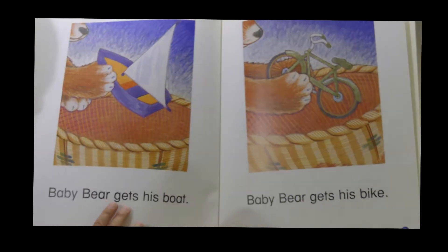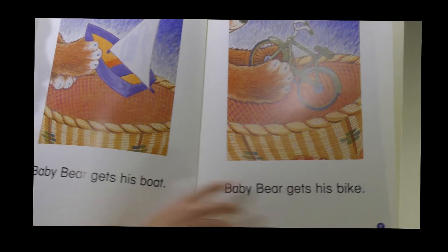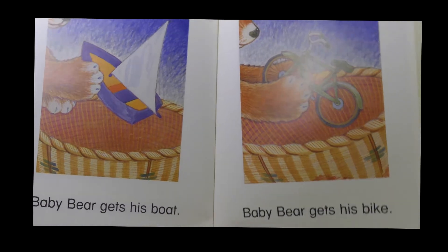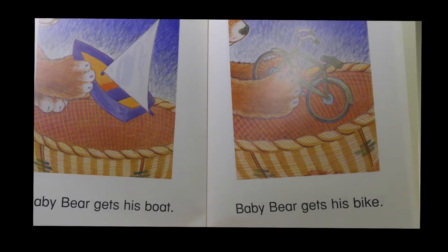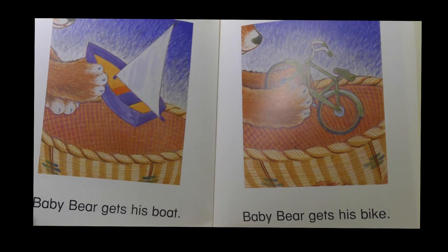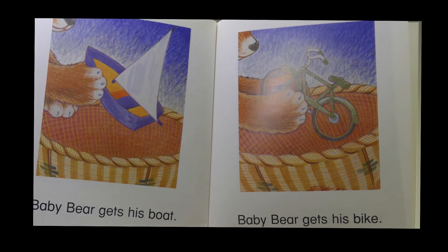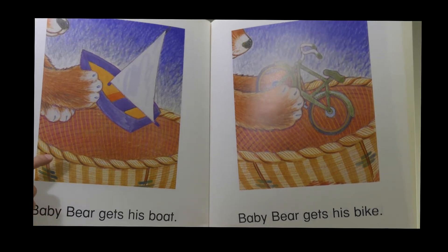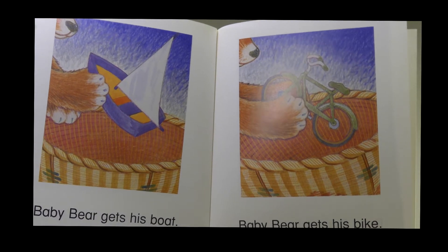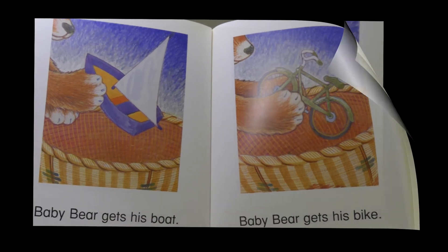Baby bear gets his boat. Baby bear gets his bike. Which one of these do you have? Do you have a boat, or do you have a bike? I'm sure most of you probably have a bike. Your mom and dad might have a boat, but you definitely have a bike. But baby bear has both — a boat and a bike.